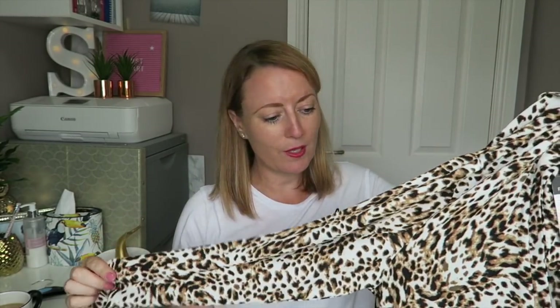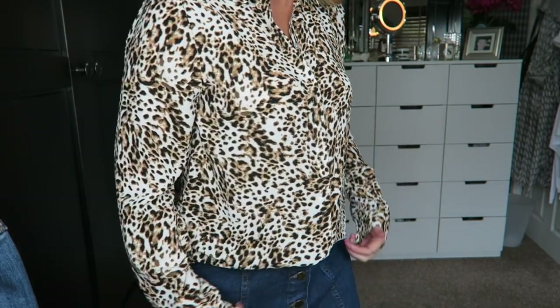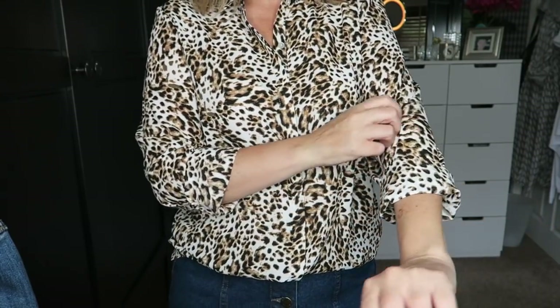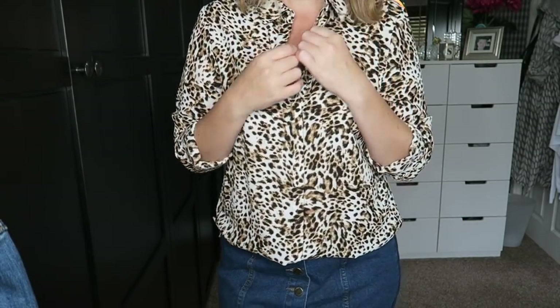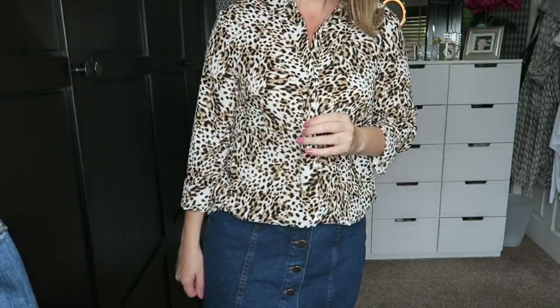I've seen a few people get this really beautiful leopard print shirt and I just had to have it. They didn't have any sizes smaller than a 12 so I got it in a 12, but because it's a really silky floaty material I'll wear it tucked in and it will just drape. I think something like this actually looks more expensive when it's a bit drapey and oversized — and it was £7.